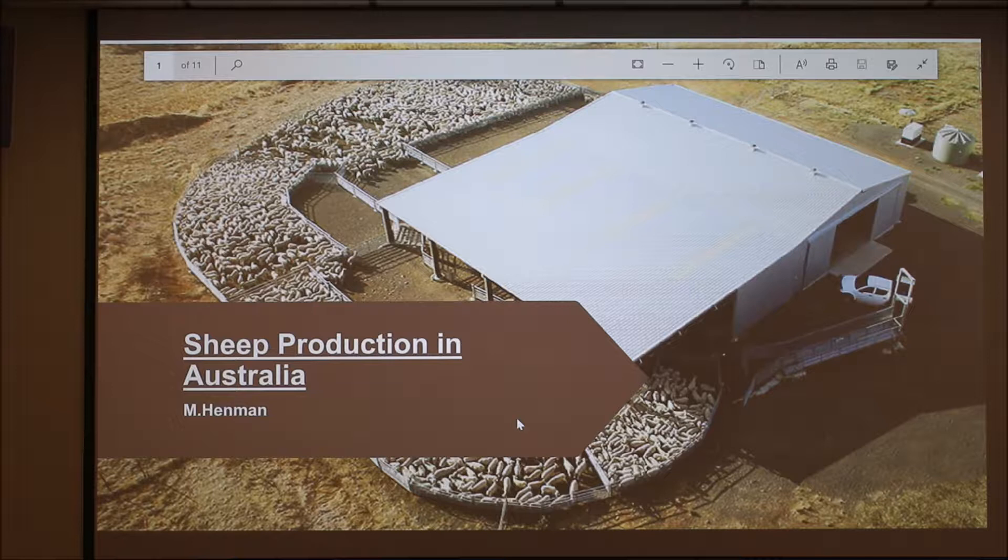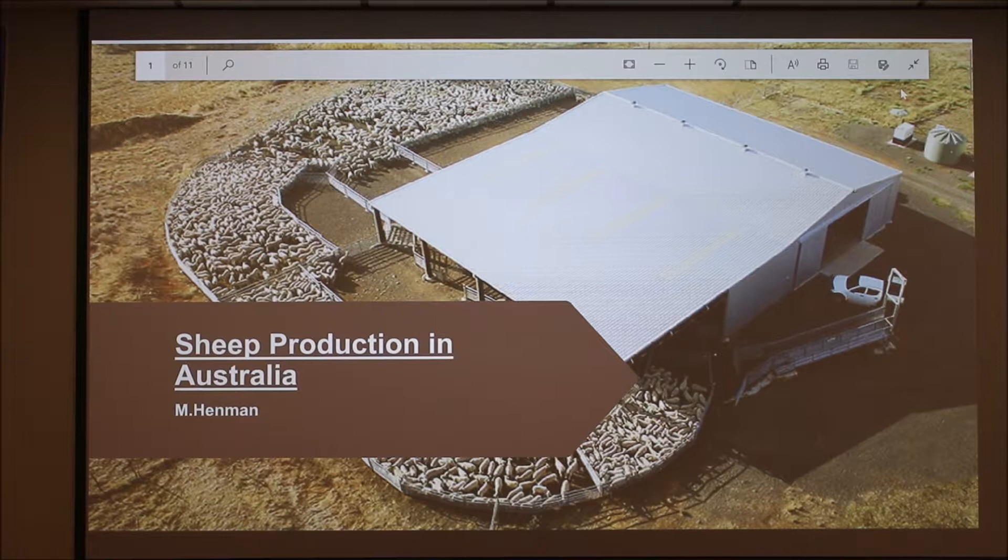Good day everyone. Last time I spoke about cattle production; today I'm going to speak about our sheep production in Australia.